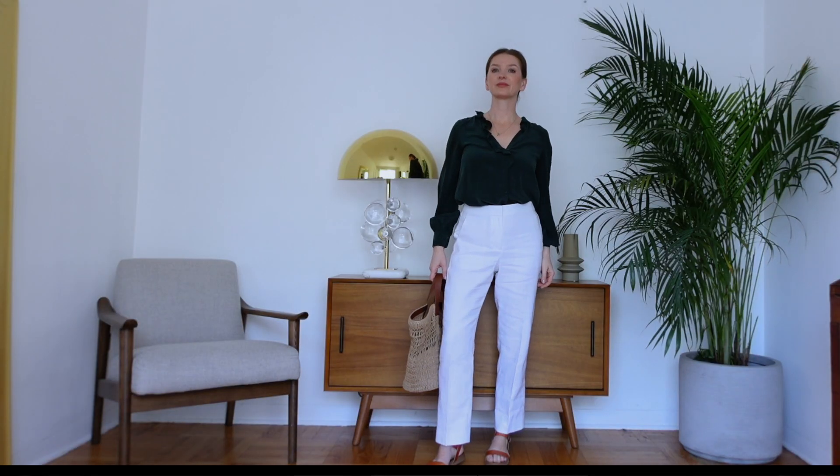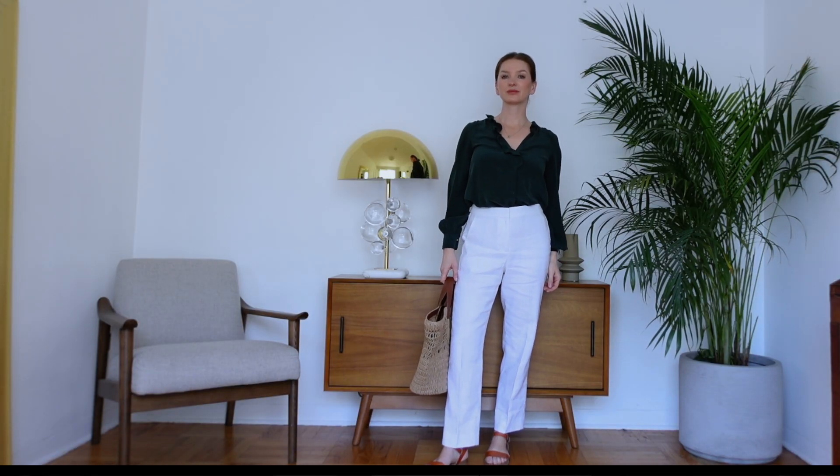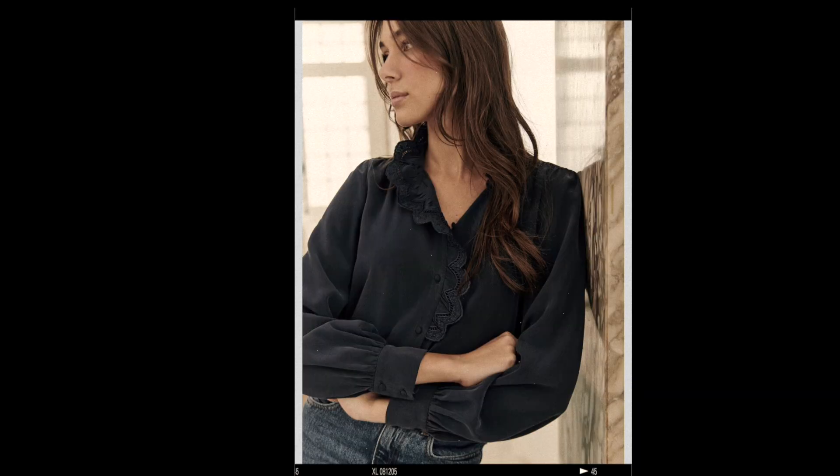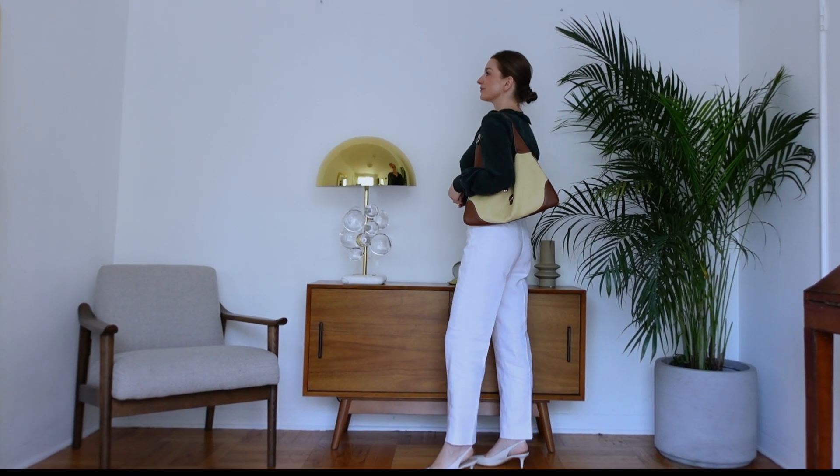Another essential for summer is a flowy silk top — something you can dress up or dress down. I take my silk tops out of the closet when the weather gets hot because they're not too thick, very lightweight, but also great for evening. Pairing a silk top with a linen trouser instantly creates a really luxe-looking outfit. The two fabrics go really well together and make your outfit look more elevated and smarter.